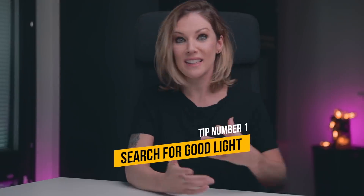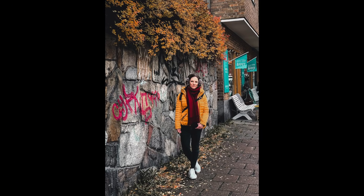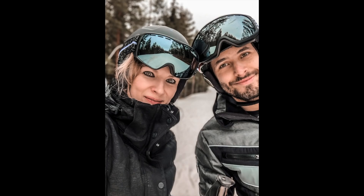Tip number 1: Light. My first tip is light. Even though phones are getting better and better at taking photos in low-light situations, shooting with your phone is the same as shooting with your camera. If you search for the good light, you will have much better photos. When you're outdoors, cloudy days usually offer great light. Snowy days are also great to shoot.